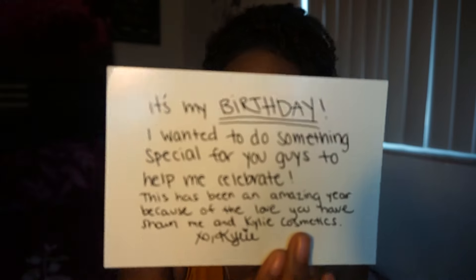So, this is a box — this is how it looks when you open it. But this is a little personalized card that she puts in the boxes. It says: 'It's my birthday, I wanted to do something special for you guys to help me celebrate. This has been an amazing year because of the love you have shown me in Kylie Cosmetics. XO, Kylie.' She kind of writes like me. Anyway,